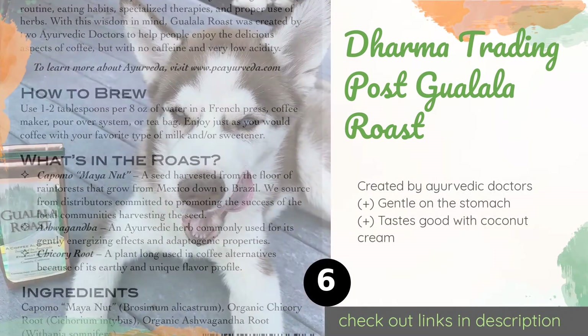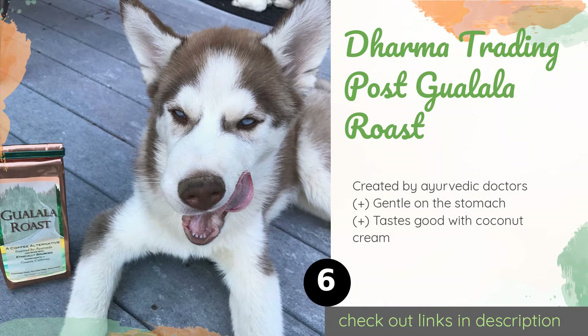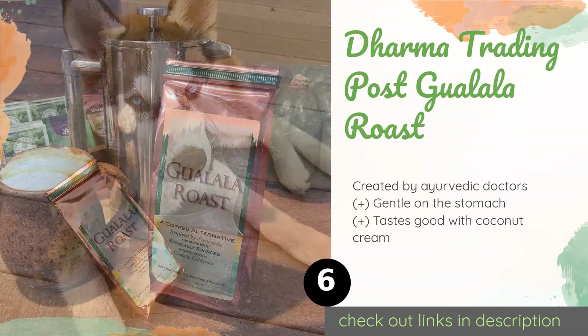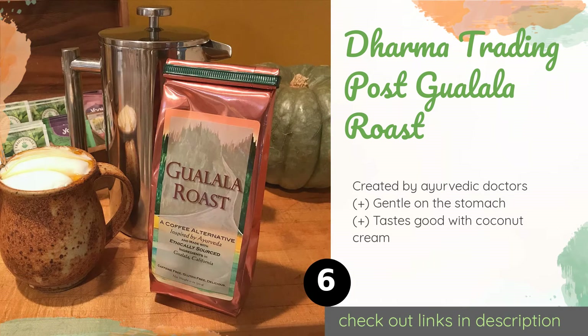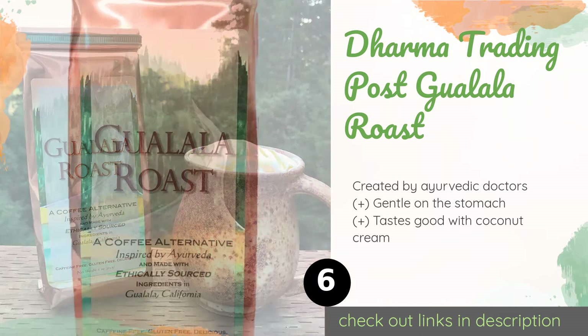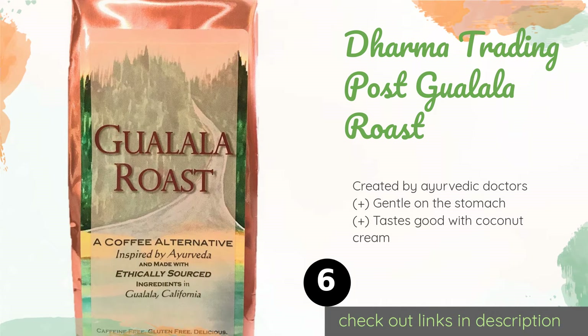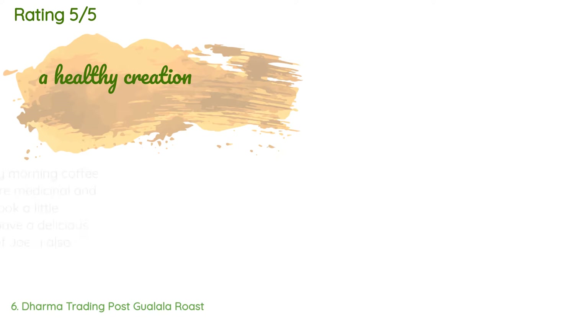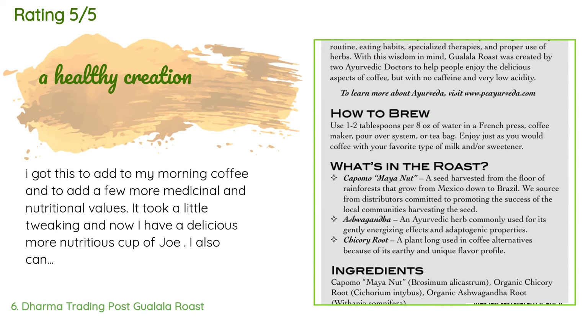The next product is Dharma Trading Post Gualala Roast. While a standard cup of joe can actually cause anxiety, Dharma Trading Post Gualala Roast has an adaptogenic ingredient that may fight it. It offers a subtle energy boost and can be made in most common coffee-making appliances. The price is approximately $19. This product is rated 4.1 stars from 34 customer reviews.